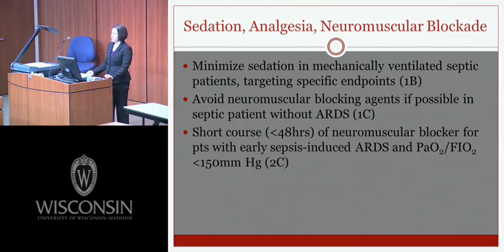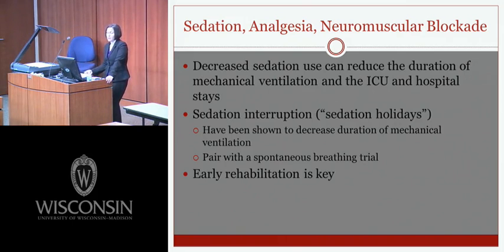Regarding sedation, analgesia, and neuromuscular blockade: minimizing sedation is recommended in mechanically ventilated septic patients targeting specific endpoints. Neuromuscular blocking agents should be avoided if possible in septic patients without ARDS. For early sepsis-induced ARDS with PaO2/FiO2 less than 150, a short course under 48 hours of neuromuscular blockade may be used. Decreased sedation reduces mechanical ventilation duration and ICU and hospital stays, and sedation holidays paired with spontaneous breathing trials have been shown to decrease ventilation duration. Early rehabilitation, getting patients upright and breathing more independently, is key.